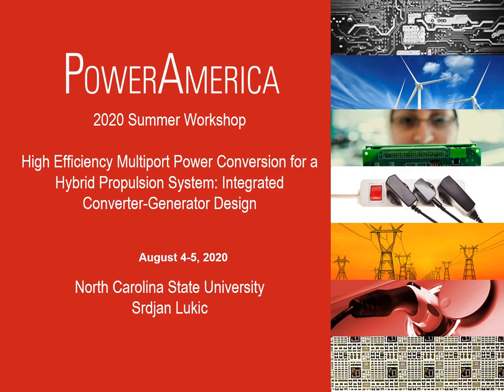Hi everyone. My name is Srizan Lukic. I'm with North Carolina State University and I'll talk about our project titled High Efficiency Multiport Power Conversion for a Hybrid Propulsion System. What NC State is working on is the integrated converter generator design, and our partners include Virginia Tech and our industry partner is United Technologies.